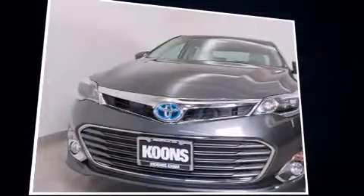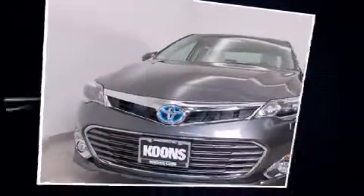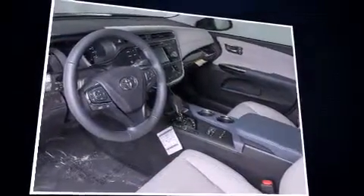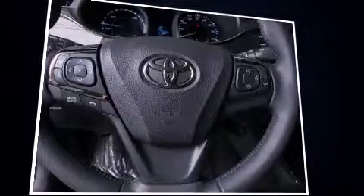Toyota paid particular attention to efficiency and practicality with the following features: an automatic dimming rear-view mirror, turn signal indicator mirrors, blind spot sensor, and power seats.